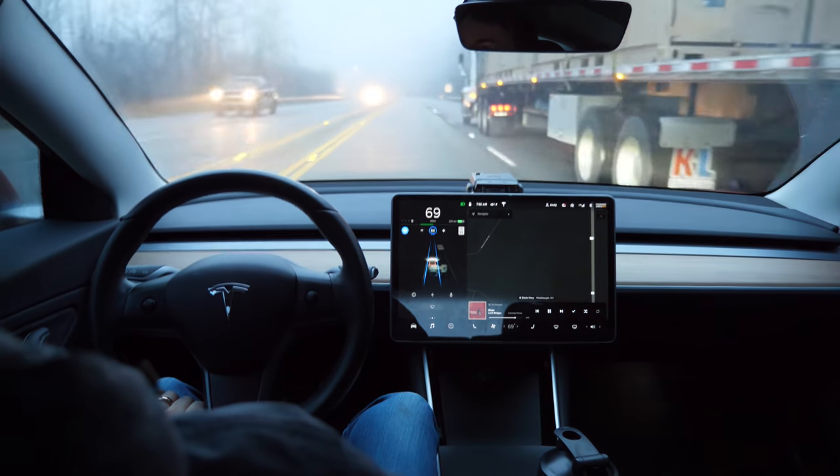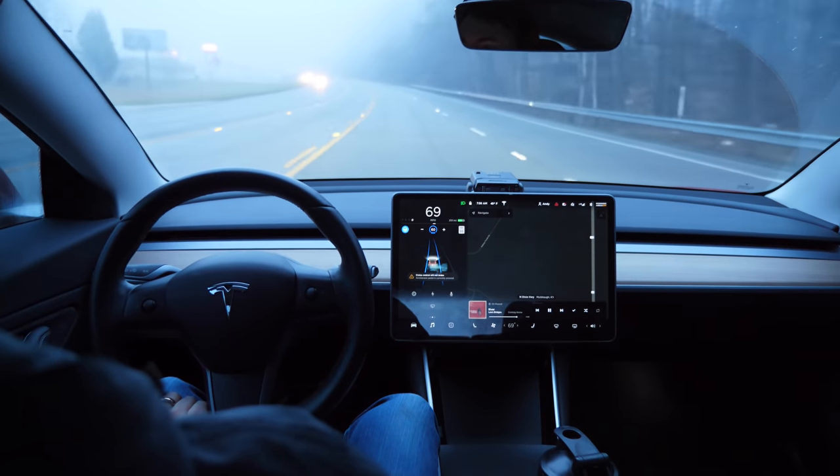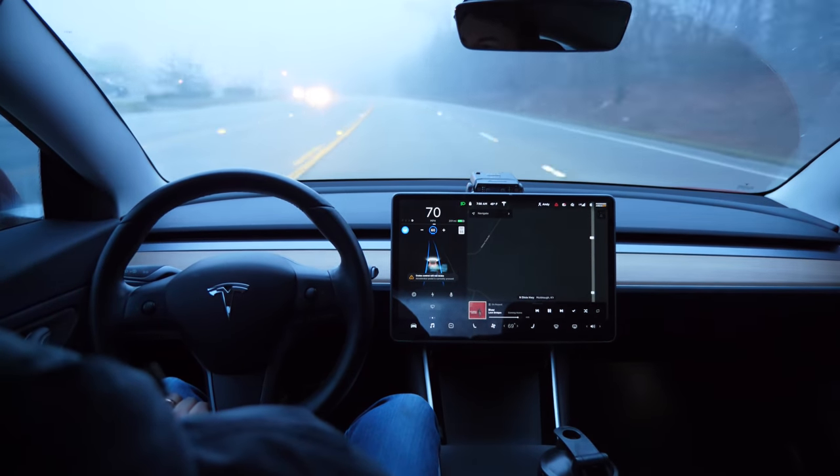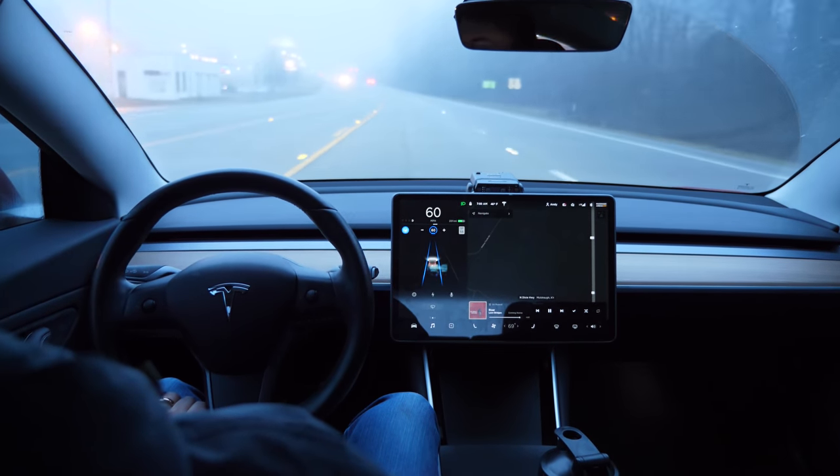That's pretty much most of the drive. I drive at least half the trip with Autopilot engaged and the other half with Traffic-Aware Cruise Control engaged. Now let's take a look at the new automatic stopping at traffic lights and stop signs.